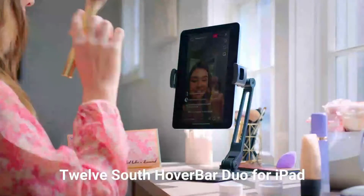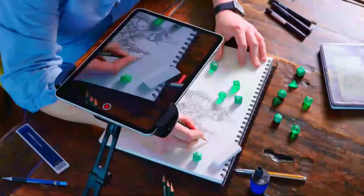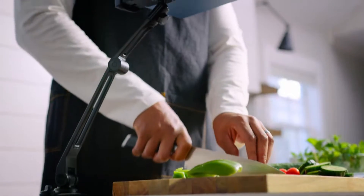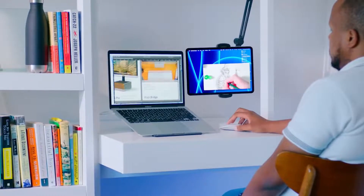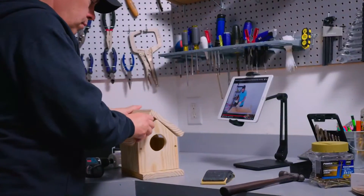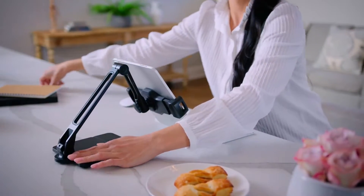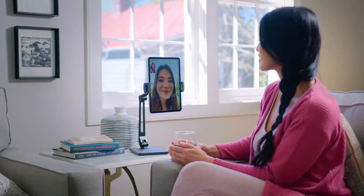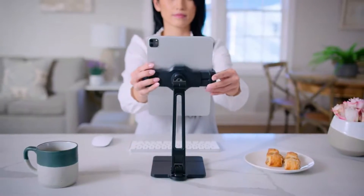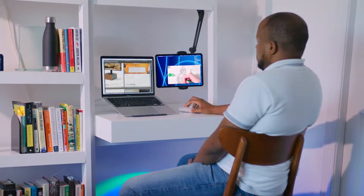12South Hover Bar Duo for iPad. Hover Bar Duo is a movable arm that attaches most anywhere, allowing you to use your iPad hands-free in ways you never imagined. In the kitchen, use the shelf clamp to attach the Hover Bar to a cabinet and float the iPad above spills to review recipes or cooking videos. When working, use Hover Bar with the weighted base alongside your monitor to display your daily schedule, use Mac sidecar, write notes, or even take hands-free FaceTime calls. Hover Bar's clip securely clips to any edge up to 1.5 inches thick. The weighted base enables the iPad to be positioned up to 2 feet high or all the way down to the base. Fits all iPad models and sizes, even with most cases attached.